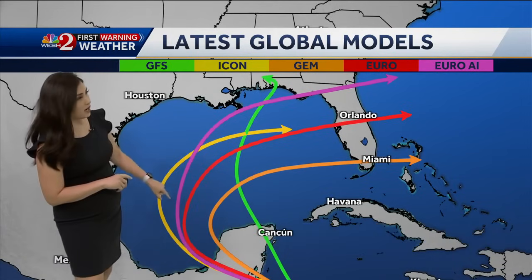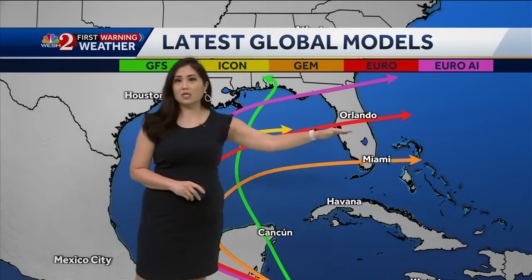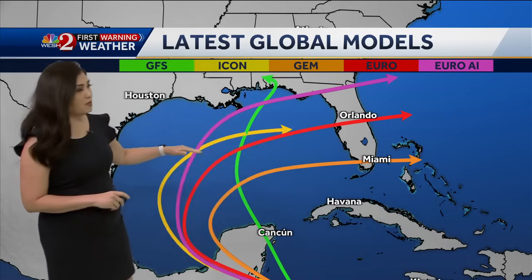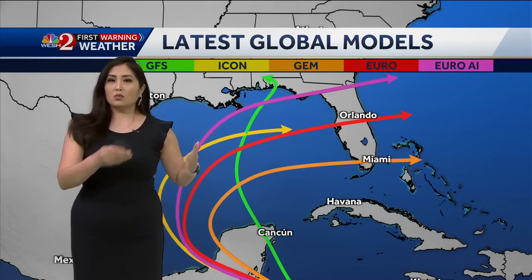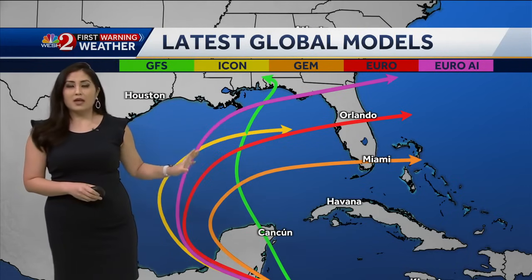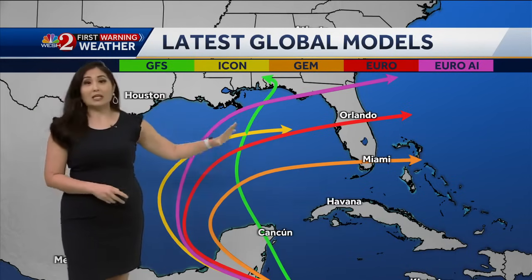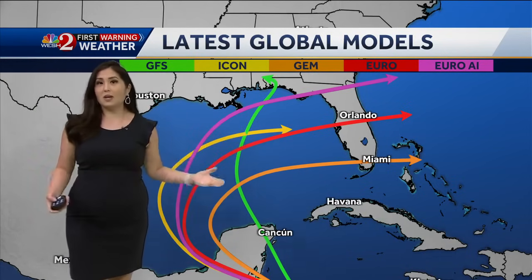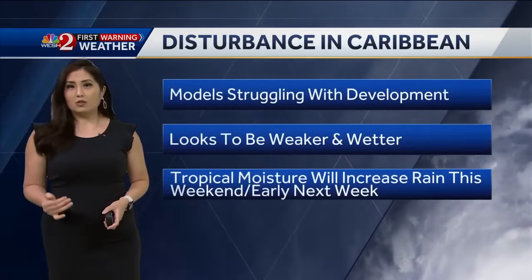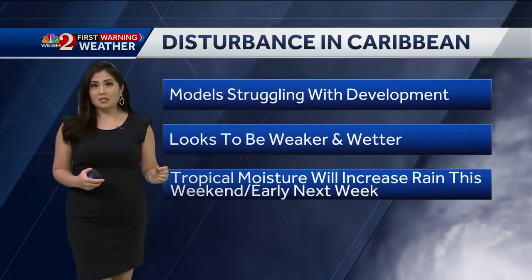Right now this is very disorganized and since it hasn't developed yet we don't have the tropical models to run with it, but we do have the long-range global models — here's a look. I just updated this graphic minutes before air and you can see most of the models have it curving off towards the east as it enters the Gulf of Mexico. Only one — the American GFS — has it doing a little bit of a curve north-northwestward towards the Florida panhandle. This curve to the east is not unusual; we are starting in the fall season already, so we typically get fall fronts that may curve whatever develops towards the east.